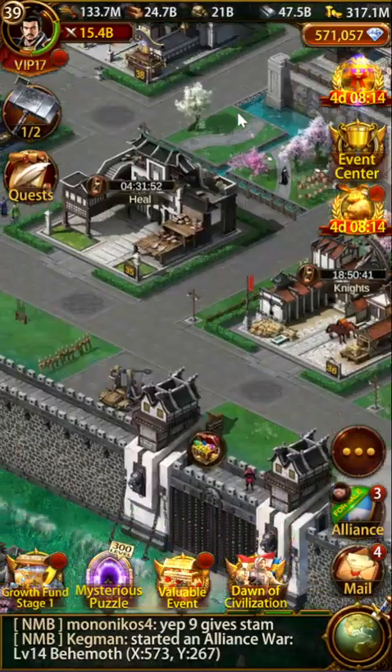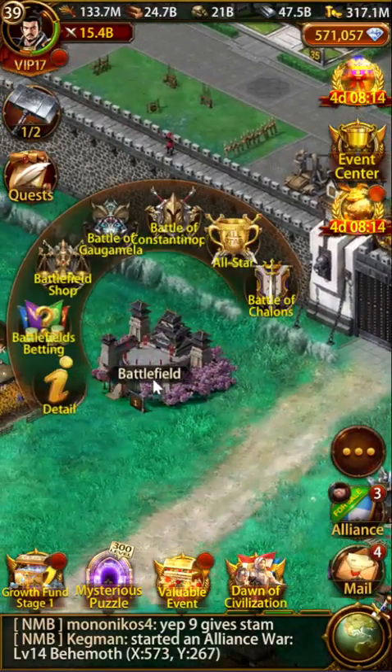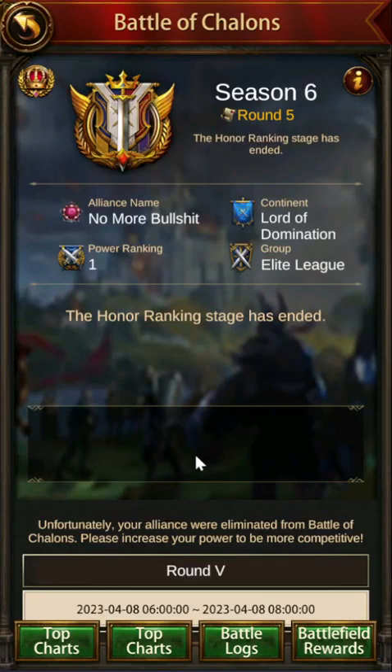Other than that, Challenge will be starting this Saturday in place of BOC. Unfortunately there's no BOC this week or next week. I will be streaming Challenge and playing with one of my friends' alliances.